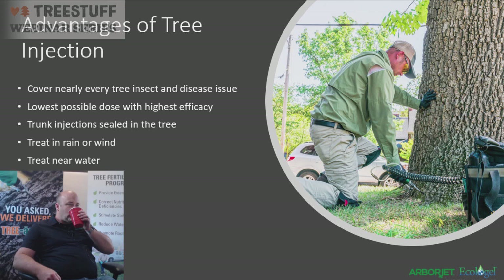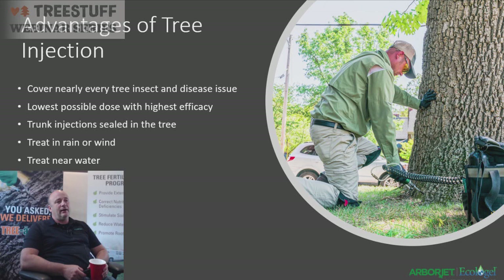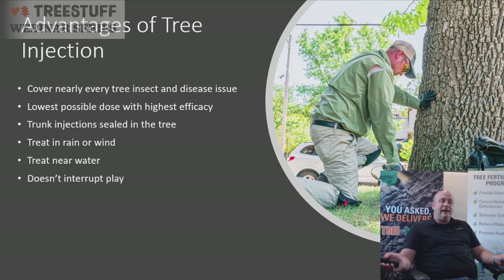The big advantage of tree injection is we can treat for nearly every insect or disease issue — it's not always the right choice, but it's a tool in your toolbox. For example, a hedge of arborvitae or Leyland cypress with bagworms might be more economical to spray, but if there's a hedge around a pool, tree injection is better. We can achieve the lowest possible dose with the highest efficacy, treat in rain or wind, and never interrupt play on golf courses or in parks.